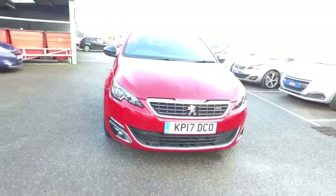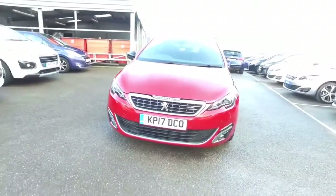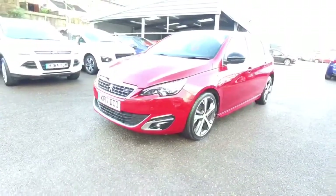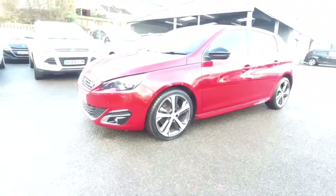This is Stuart from Howard's Projo in Dorchester. This is a 308 2 litre blue HTI 150 brake horsepower GT line E86 automatic.